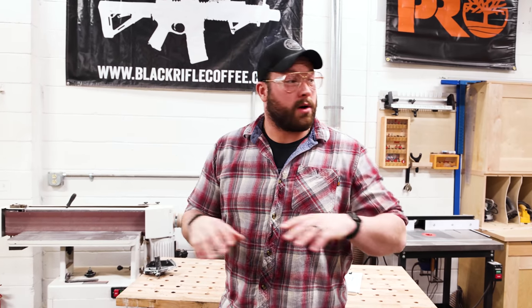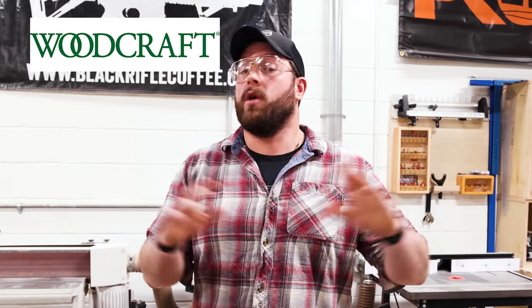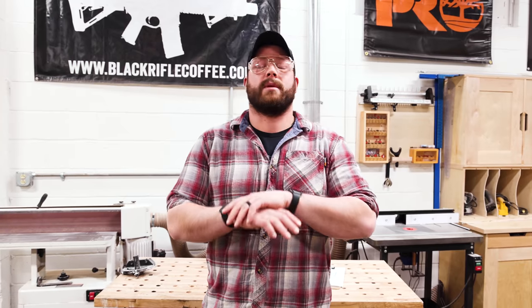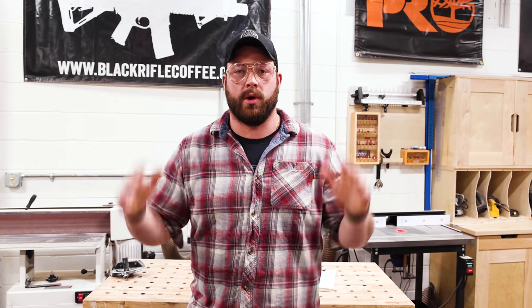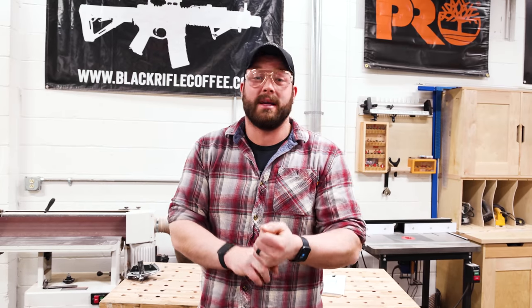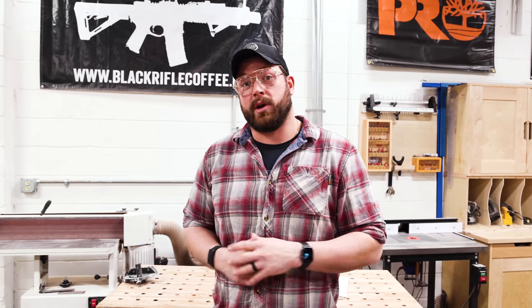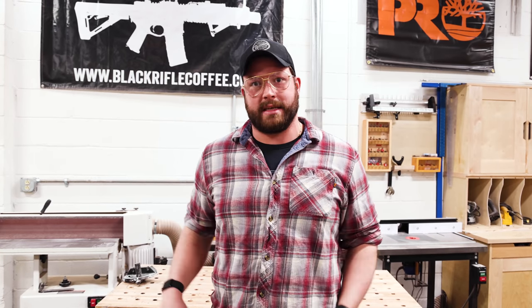While the boys are ripping through this project, I want to take a minute to thank our sponsor, Woodcraft. Woodcraft has stores all over the United States — you can pretty much get anything you need for woodworking. There's a link in the description if you want to find your local Woodcraft or buy something online. Pretty much anything we're using here in the shop, you could probably get there. Thank you, Woodcraft, for supporting all of the chaos.